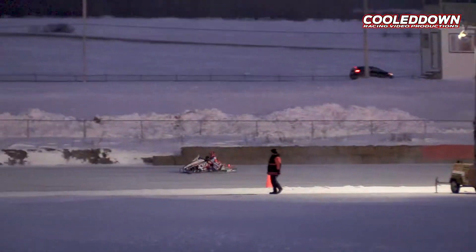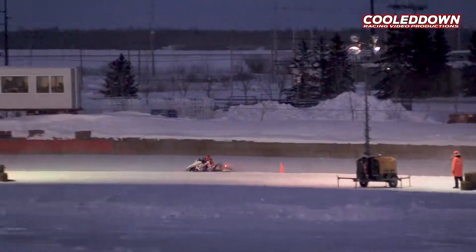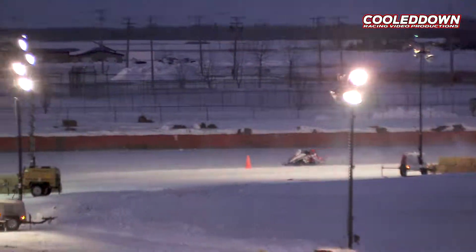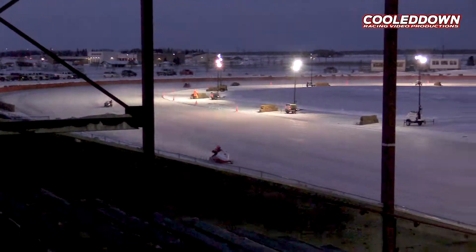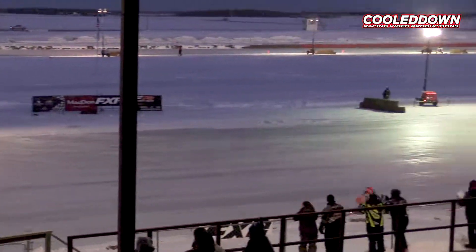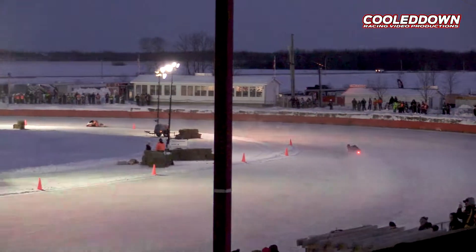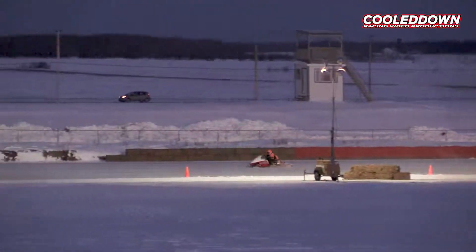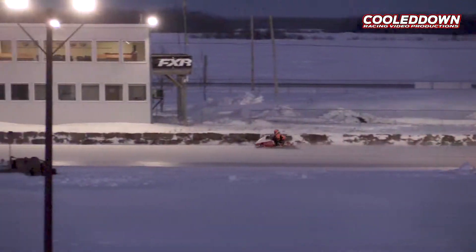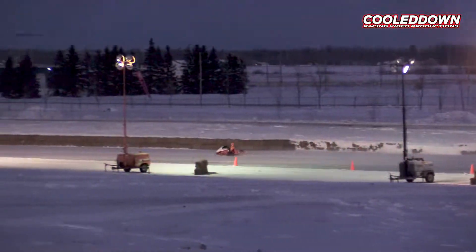Heading down the long back straightaway here now in race number one, number five — your Sport Formula 500 heat one for five laps. White flag will be displayed this time around for your race leader as the field has slightly thinned down. Phillips still holding on to the second spot — 134 kilometers per hour on the previous circuit here in the Sport Formula 500 class.